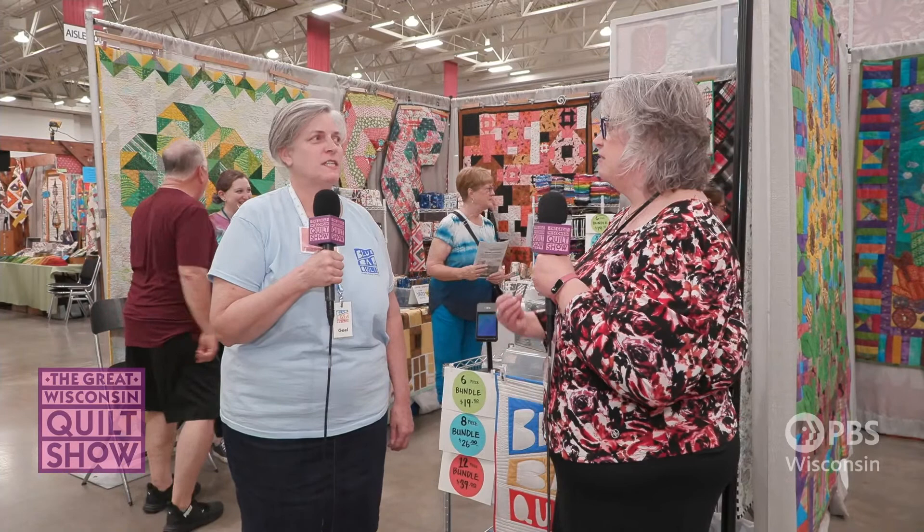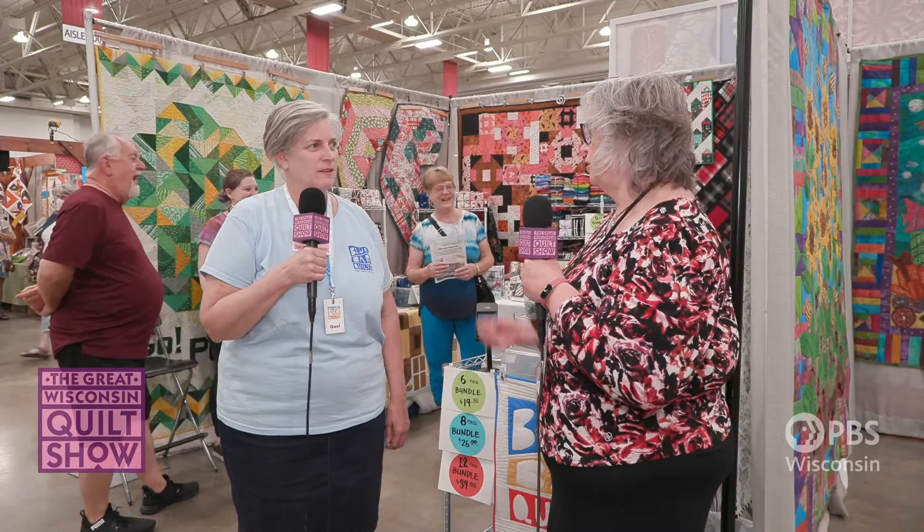The vibe is fantastic! The vendor floor and the booths look amazing. We have a thousand competition and special exhibit quilts, but the vendors add so many more quilts to the mix. Tell us about your booth — and you have a shop as well? I do, and my shop is open all three days.